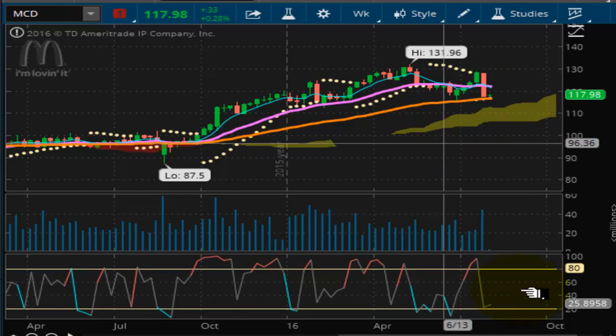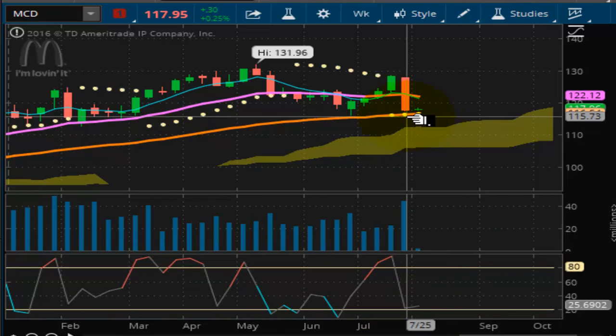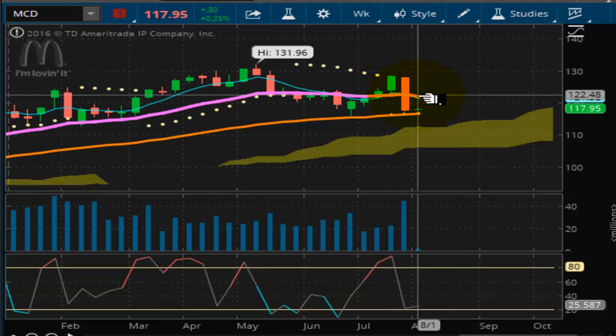Our next subject is Mickey D's. Mickey D's is bouncing off this oversold condition right here — didn't quite hit the oversold, but it's kind of flirting with it. It's right here at this trend line. This is a dangerous area — this is where you want to buy, but you can't do it unless the momentum picks up. You need a little bit more momentum pick-up before this thing can even get a chance to run up. And if it does, it's going to go from where it is now to $122.12. $122.12 is the first trend line resistance, and from there you can try to get it going.